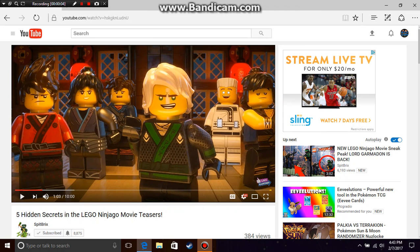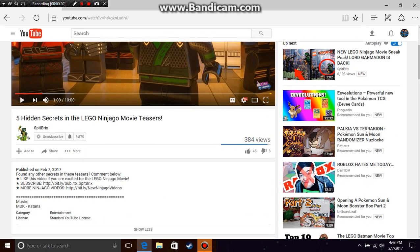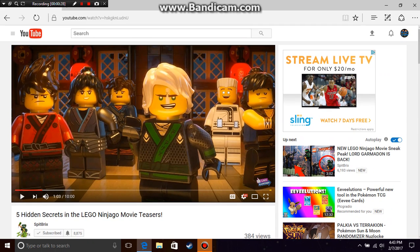Hello guys and welcome to another video. In this video, I'm going to be showing some hidden secrets that you may not have noticed about this picture that shows the suits of the ninja. The idea for this video came off of a channel called Spitbricks. You should definitely check him out — he's one of my favorite channels on YouTube.